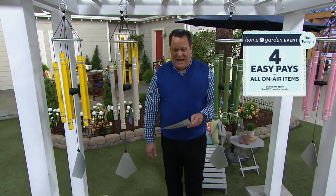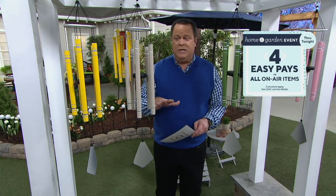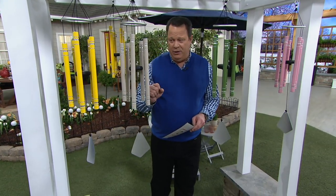We brought them back tonight and there is also a fourth choice. Unfortunately, we don't have a sample to show you, but we do have a teal color as well, and that one is brand new tonight.